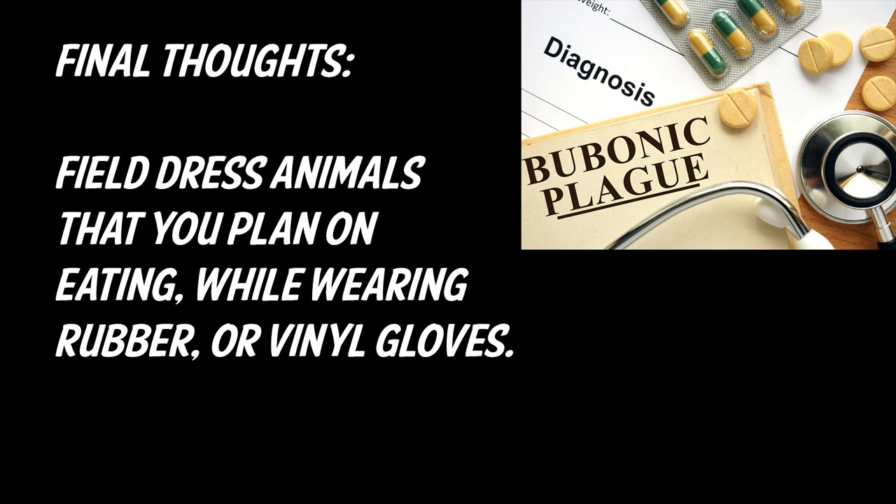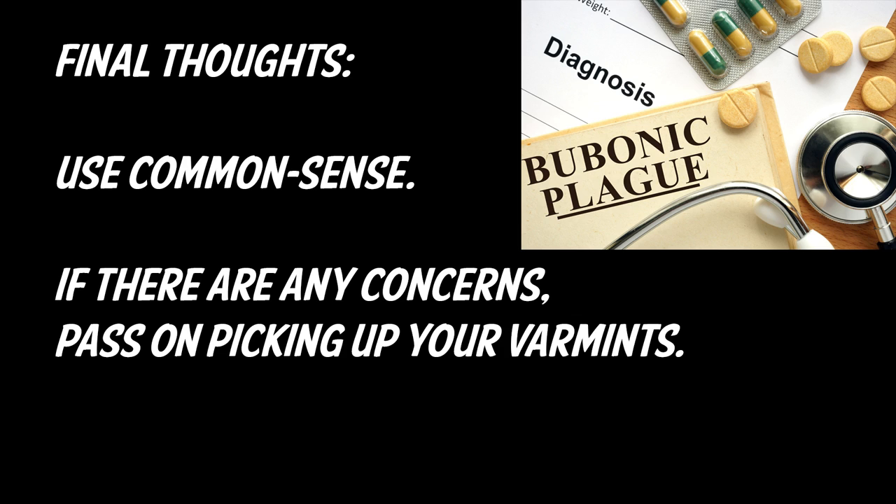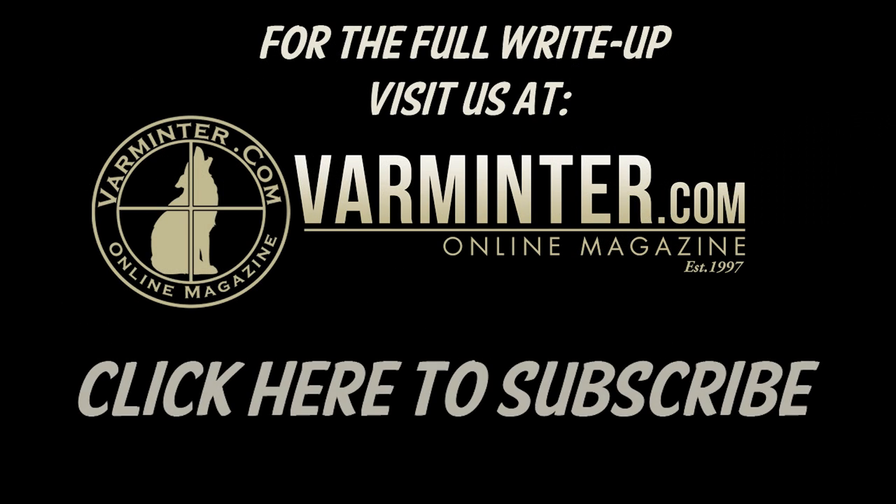My final thoughts: just use common sense. When you field dress animals you plan on eating, wear rubber or vinyl gloves — even when skinning coyotes, bobcats, things like that. And if you have any concerns about picking up your varmints, then just don't — you don't have to.